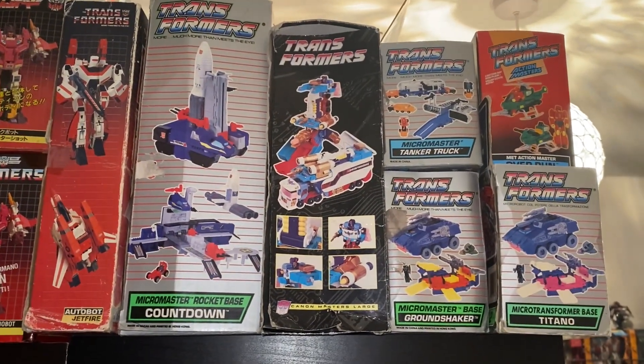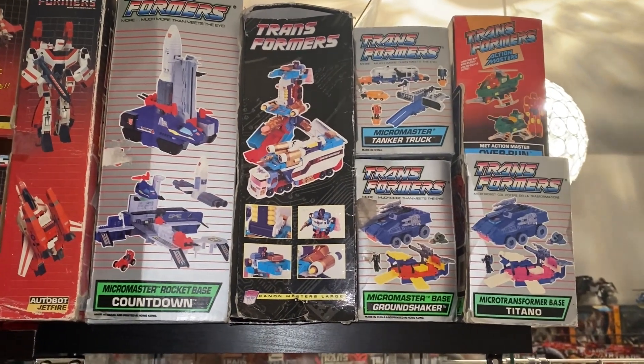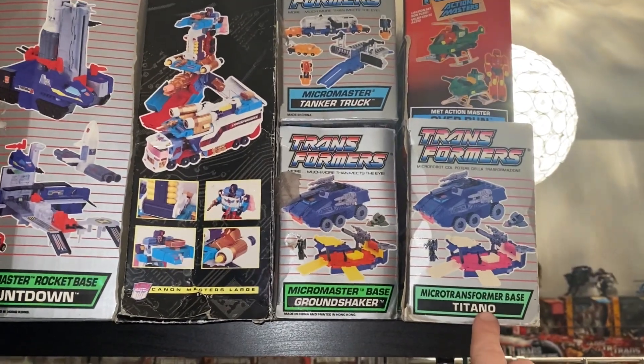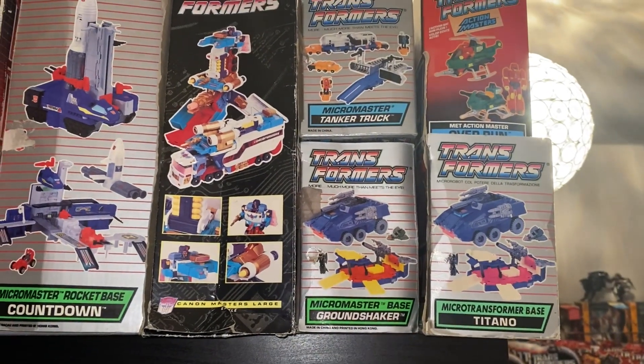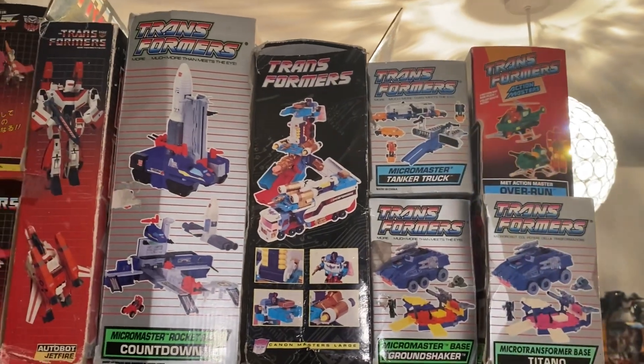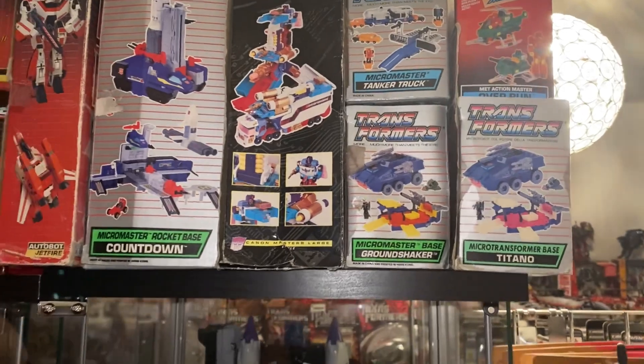We're going to start off at the very top. We've got a large box for the Micromaster base Countdown, we've got Thunder Clash's box, and we've got two Ground Shakers - but you'll notice there are two different names, because this is the GIG Italian variant and there's the standard Hasbro Ground Shaker. We've also got Overrun and the Micromaster Tanker Truck as well.